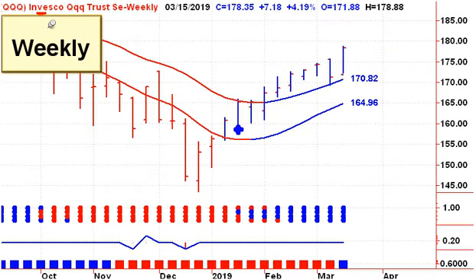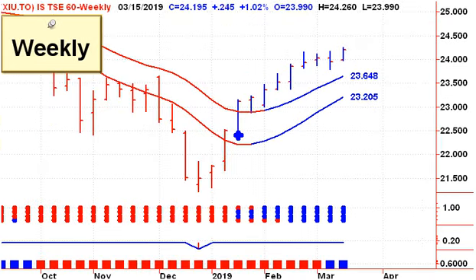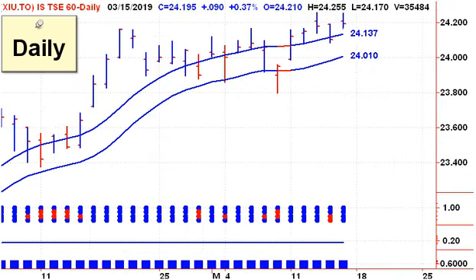Looking at the NASDAQ 100, looking at the Qs, we were up over 4%. Technology stocks are leading the market higher, and there's a daily chart of the Qs. Again, we've taken out the previous high, and we're on to bigger and better things. Looking north of the border, the TSX was up just over 1% on the week, and still on a daily buy signal. We had some weakness last week, traded through the lower channel line, but did not close below it. Even though we spent all day below the lower channel line, at the end of the day, they came back and bought it back up into the channel, so no sell signal there.